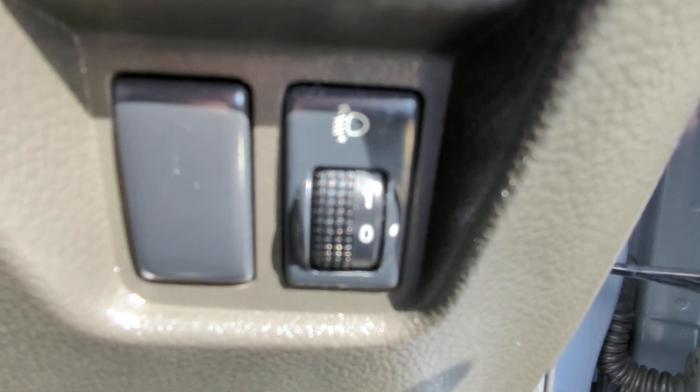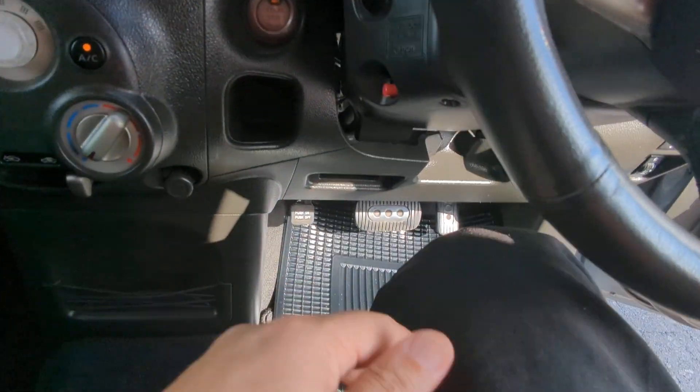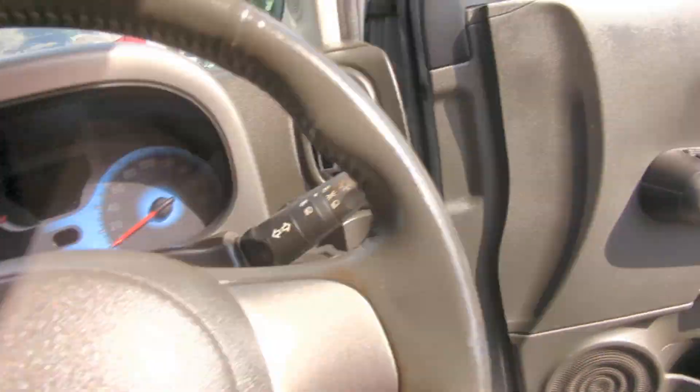And you have your door lock and window controls on the door panel. To turn off the vehicle, your foot doesn't have to be on the brake — you just push that one time and it turns off.